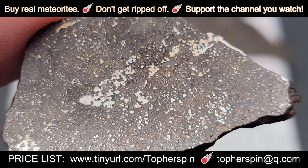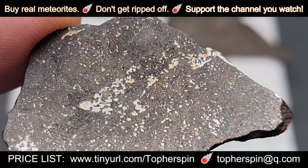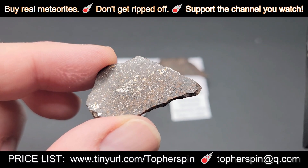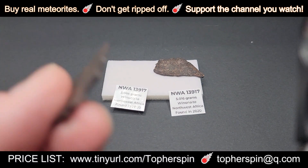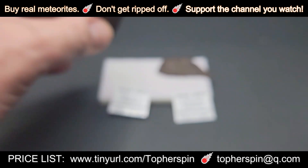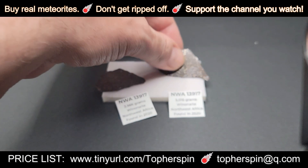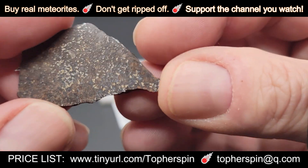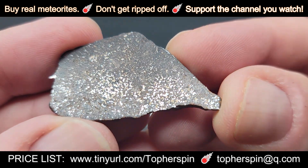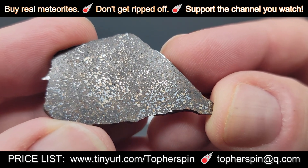Winonites are pretty — they're not easy to recognize, but that metal dispersal in there is very telling of a Winonite. The other slice is 5.016 grams and it costs $61. The Winonites are related to the silicate inclusions found in IAB complex irons.